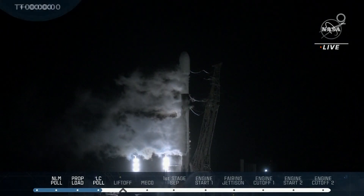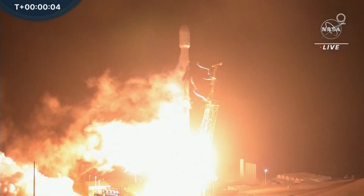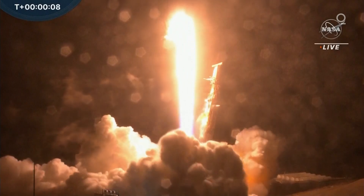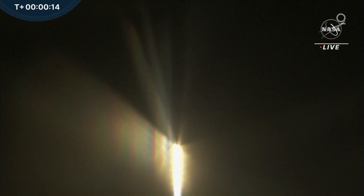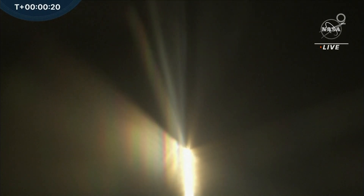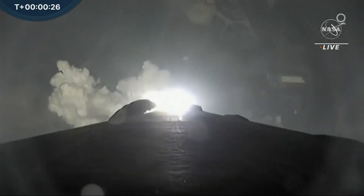Three, two, one, and liftoff of the Falcon 9 and DART on NASA's first planetary defense test to intentionally crash into an asteroid. We're getting a nice view of the onboard cameras from the Falcon 9, looking towards the aft end of the first stage, and you can see those engines coming to life.